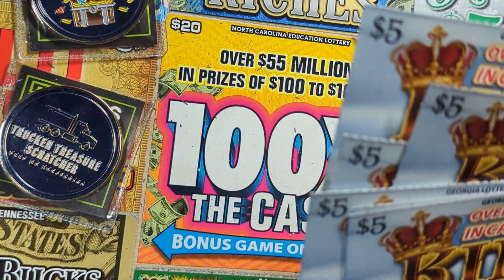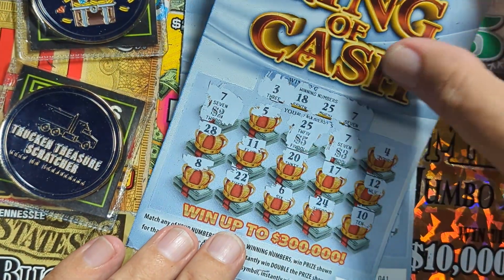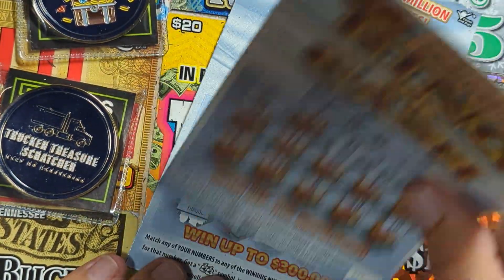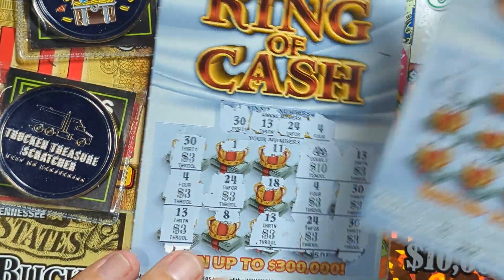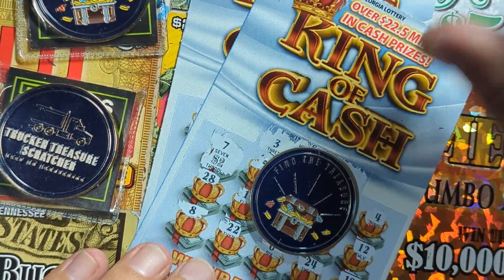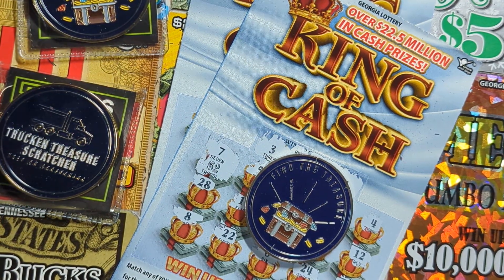So we played eight tickets — a $40 session — and we came up with two nice wins: $10 on ticket 49, and the double money bag ticket adding up to $50. That's $60 back out of $40 spent — a profit session! Hope you enjoyed it, we'll see you on tomorrow's video. I'm out — 10-4!